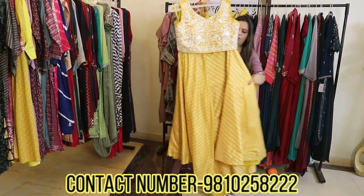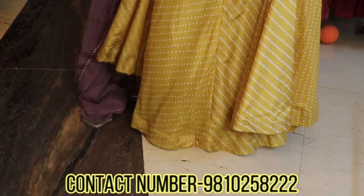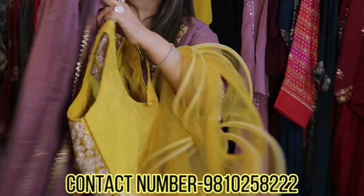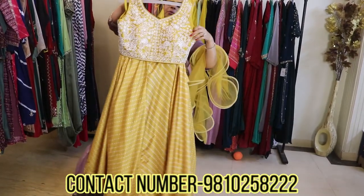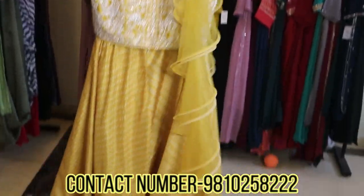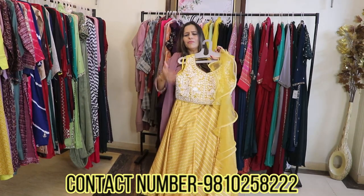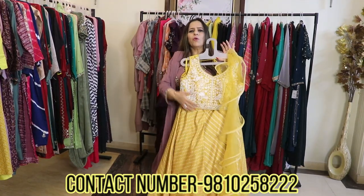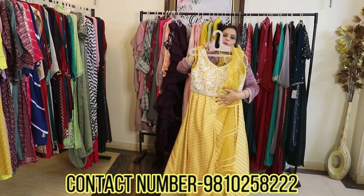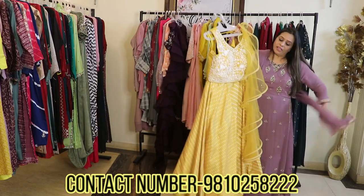Prints are trending now, and prints with embroideries are doing wonders. This has a printed skirt with a can-can, and a completely hand-embroidered corset with a stylized dupatta. It's perfect for a haldi function. For someone who doesn't want to wear something too heavy but wants to look very trendy, this is a great style. It's a very pretty and pocket-friendly piece — in the range of about 7000 rupees.